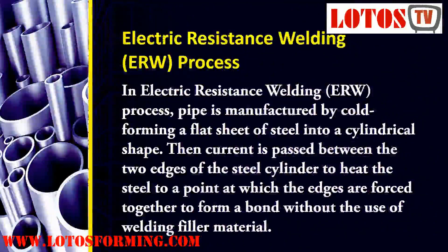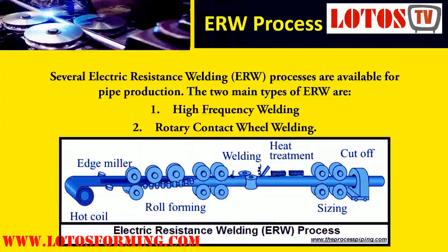In the electric resistance welding process, the pipe is manufactured by cold forming a flat sheet of steel into a cylindrical shape. Current is then passed between the two edges of the steel cylinder to heat the steel to a point at which the edges are forced together to form a bond without the use of welding filler material.